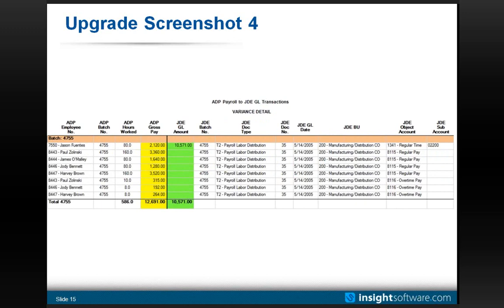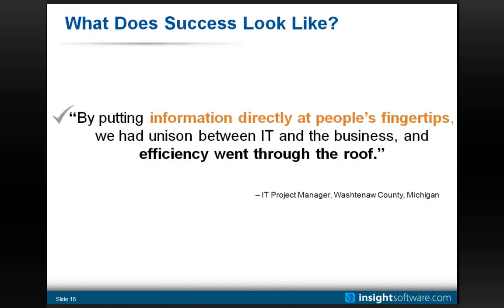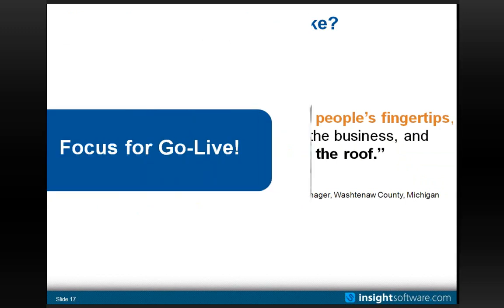A quote from a customer captures how you might define success: 'By putting information directly at people's fingertips, there was unison between IT and the business and efficiency went through the roof.' That's kind of what we're after.